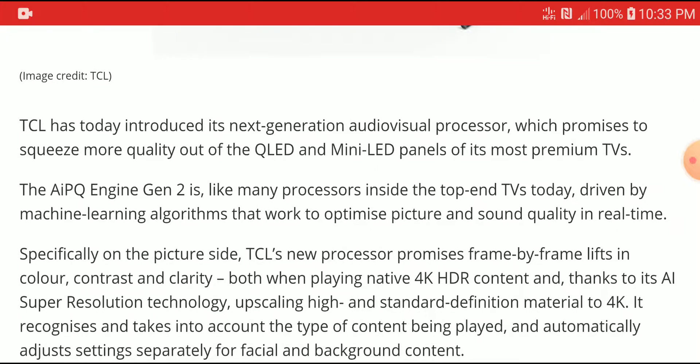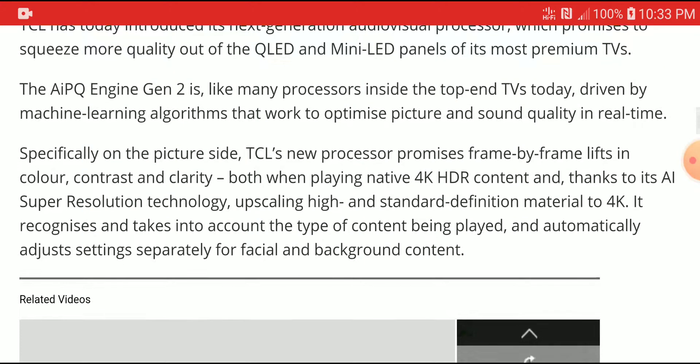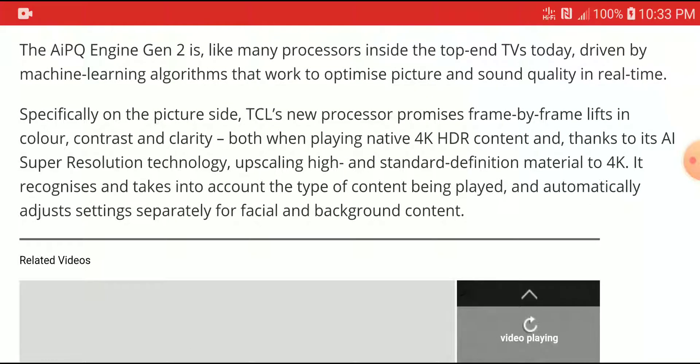It is designed specifically for picture quality enhancement, and promises frame-by-frame improvements in color, contrast, and clarity. It will definitely work very well for native 4K content, and it's going to come with AI resolution technology for upscaling high and standard definition material to 4K.